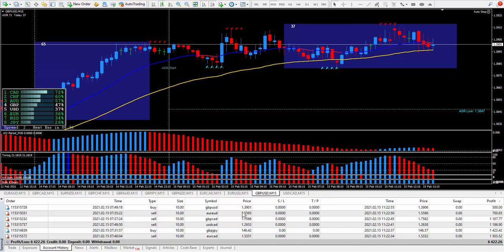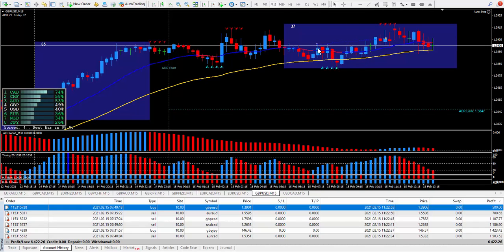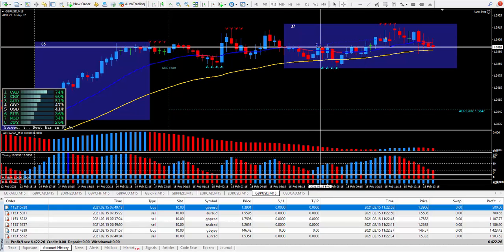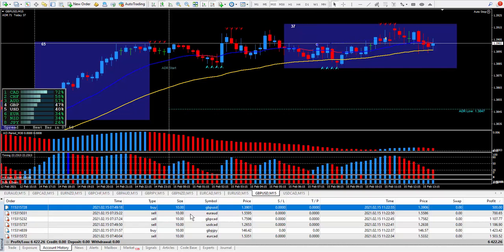The first trade was the pound dollar. The fractals right here were suggesting to buy, and away it went — not for very many pips, but remember, it's a little bit slow today. I closed out the trade with five pips, and five pips on the pound dollar paid $500.